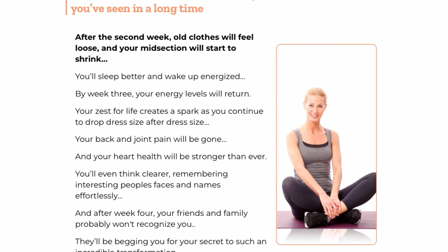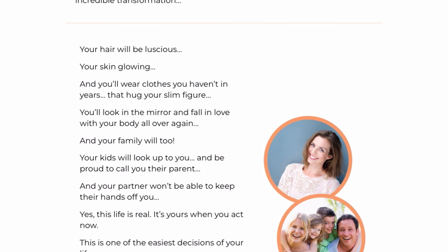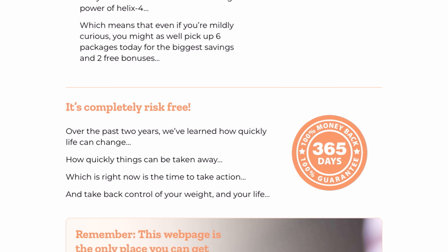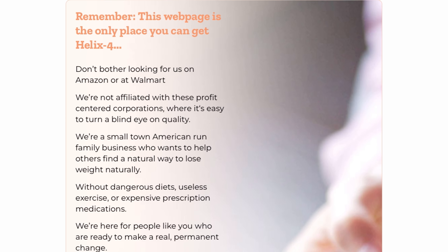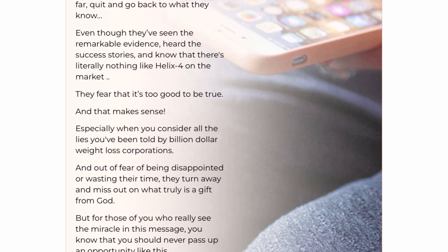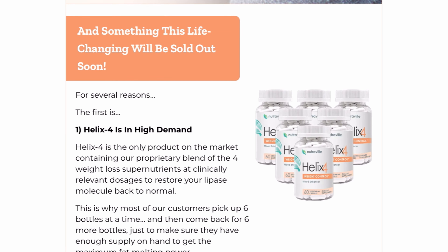There is something really important about this product that you need to know before you buy it. You can actually test Helix 4 for 365 days, and if you don't see results or if you don't like it for any other reason, they give you your money back. So it is safe to use Helix 4, but rest assured that you are buying on the official website to ensure the benefits of the warranty.